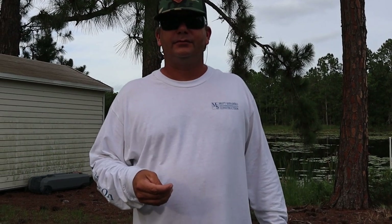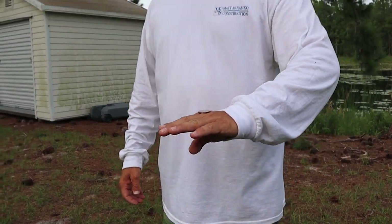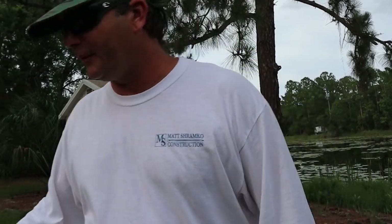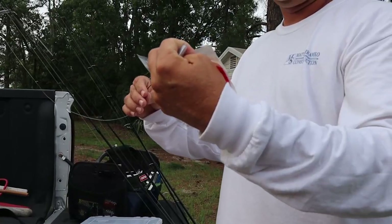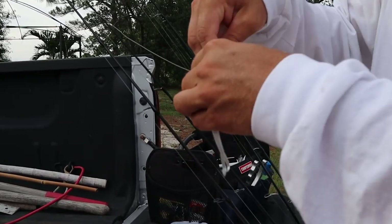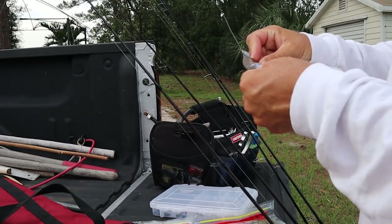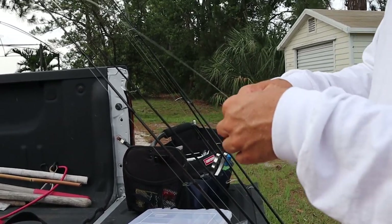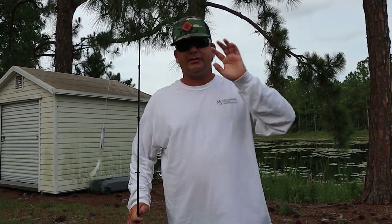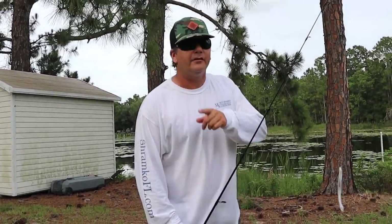Heads. Tails it is, so that means I get to go first. I'm gonna grab a bait of my choice and Lauren's gonna keep the camera rolling. I picked a Super Fluke — that is what I'm going to be using. I'm gonna go ahead and hook it up. It's a nice heavy bait, so it's gonna give me the advantage I need to win this competition. The wind is coming this way, so my strategy is to cast really far and cover as much ground as possible.